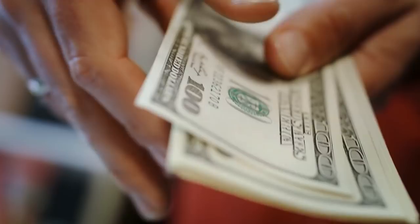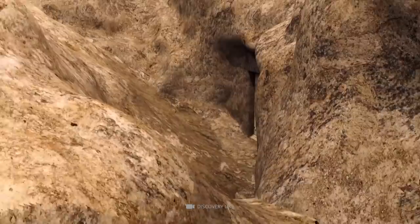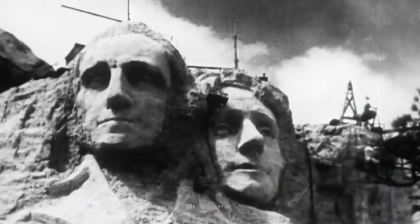If those responsible hadn't run out of money, today we wouldn't just see the heads but the entire upper bodies of the former U.S. presidents. What not many people know is that behind the faces of Lincoln and company, there is a hidden room — the so-called Hall of Records. The original plans called for some of the most important artifacts in U.S. history to be housed there.